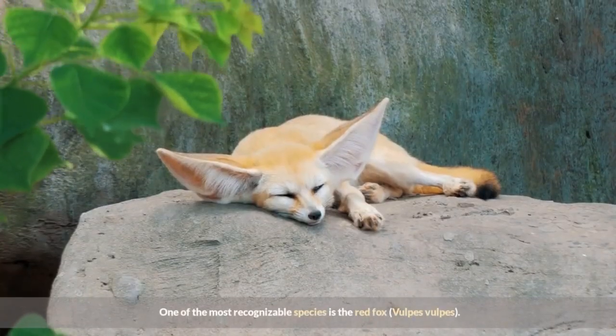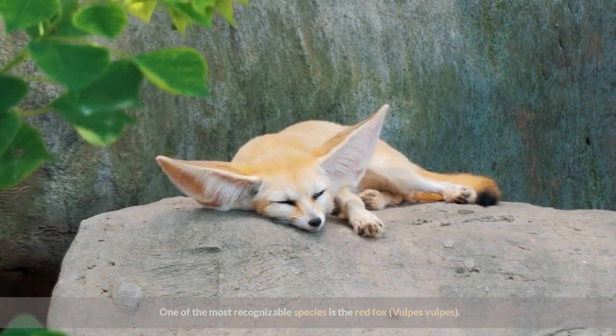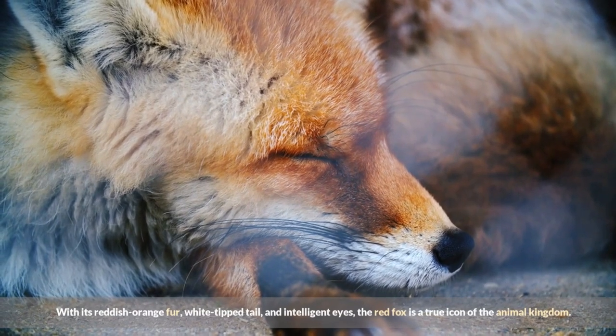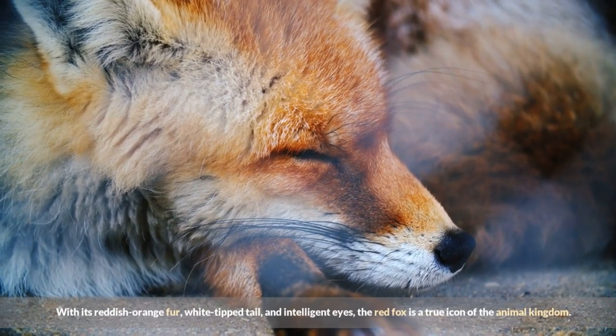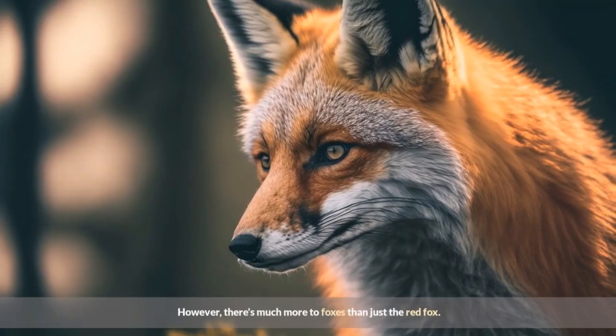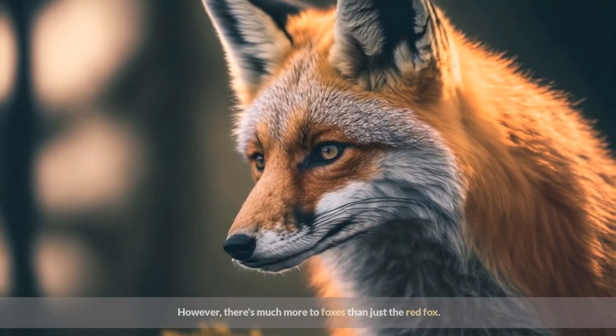One of the most recognizable species is the red fox, Vulpes vulpes. With its reddish-orange fur, white-tipped tail, and intelligent eyes, the red fox is a true icon of the animal kingdom. However, there's much more to foxes than just the red fox.